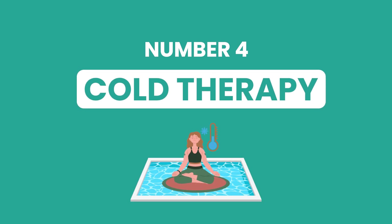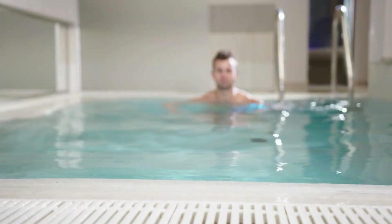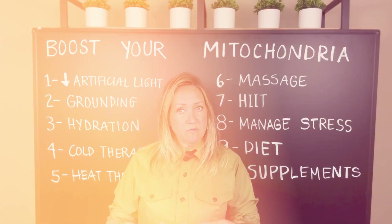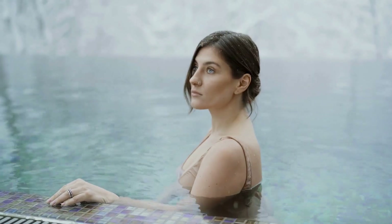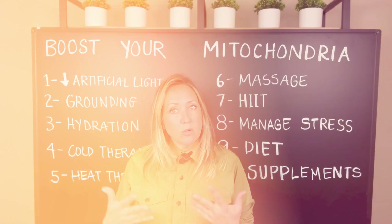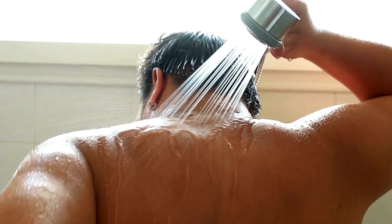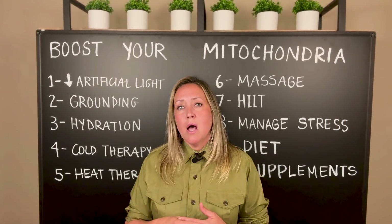Number four is cold therapy. A lot of people have heard about cold plunging, but we can do that at home without buying a cold plunge pool. One option is an ice bath — fill up your bath enough to immerse your body and add ice to get it to a good cool temperature. Another way is to take your regular warm shower and toward the end progressively make it colder. That transition can be a little easier than jumping straight into an ice bath, and both options work great.